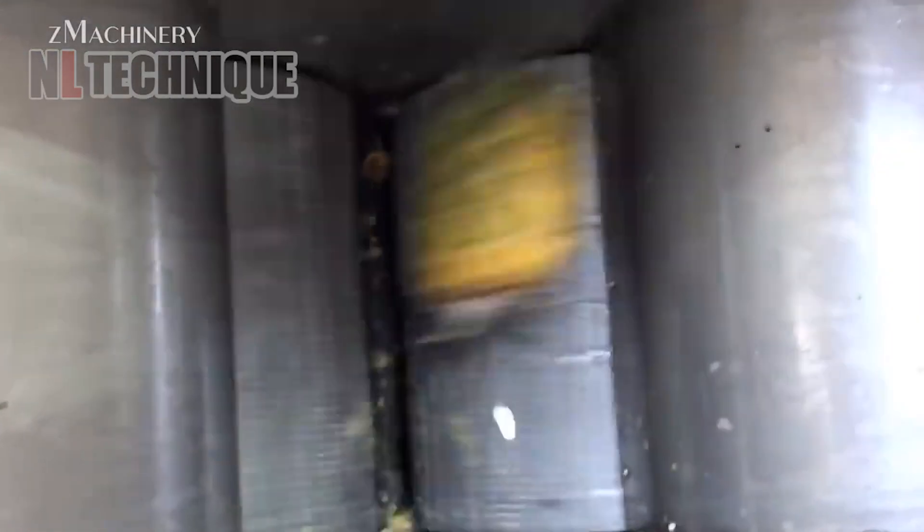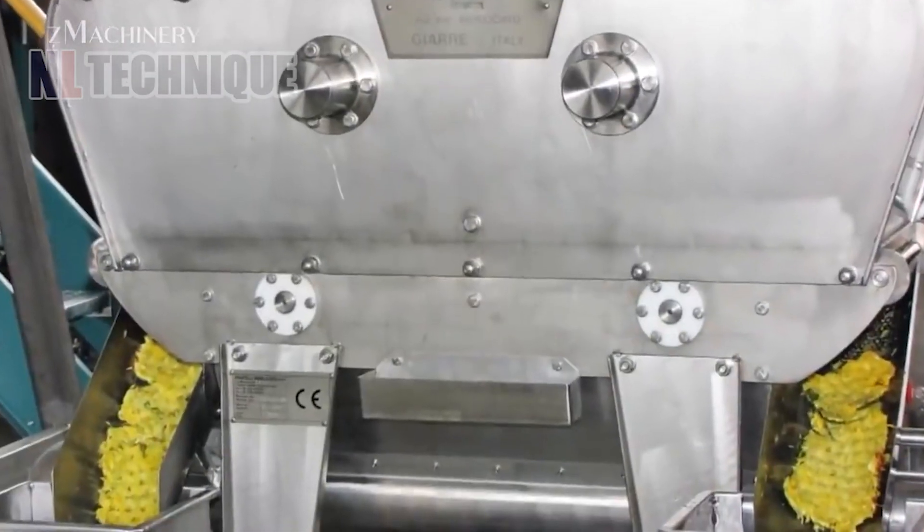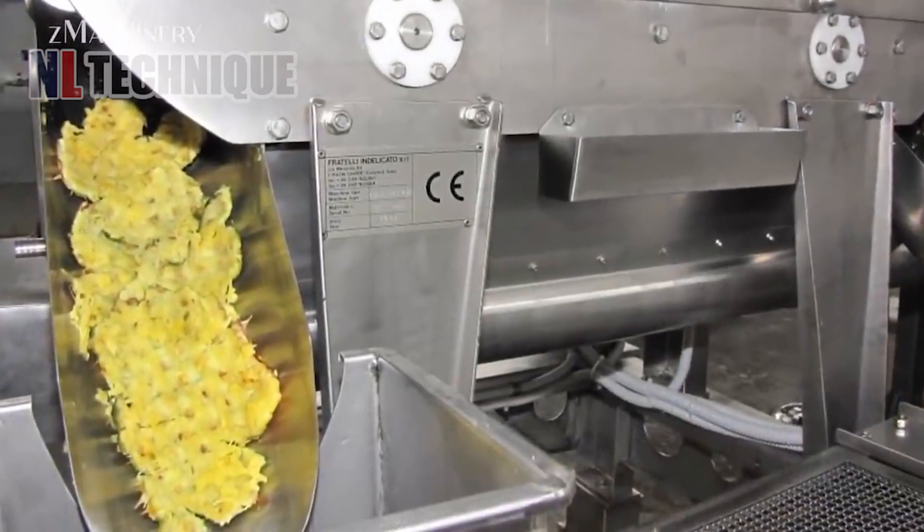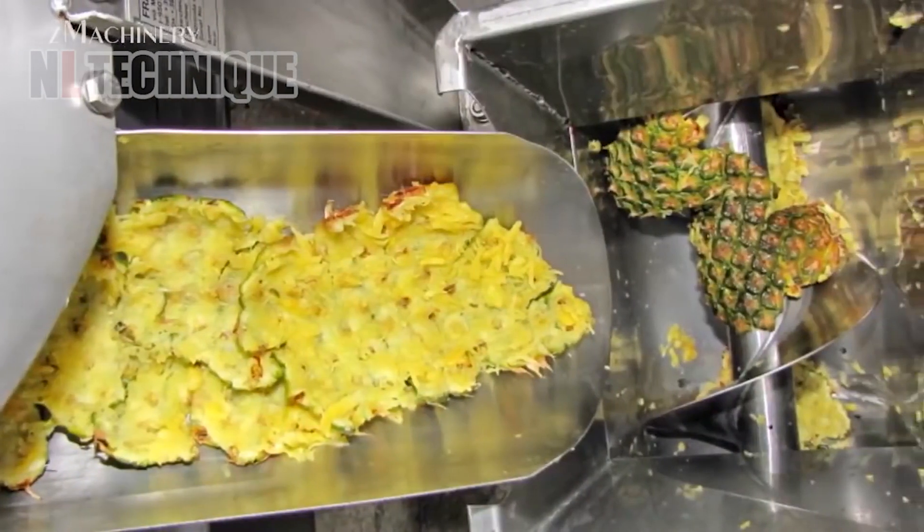Modern pineapple presses utilize advanced technology to efficiently extract maximum juice from pineapples while minimizing waste, resulting in a flavorful and nutritious beverage.